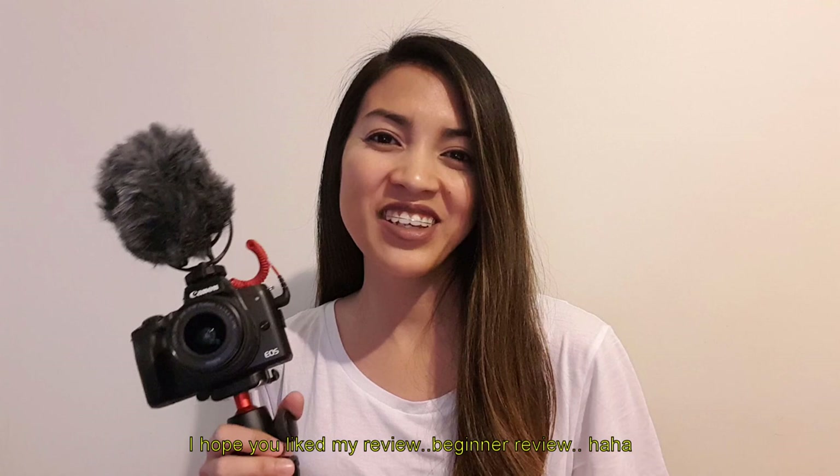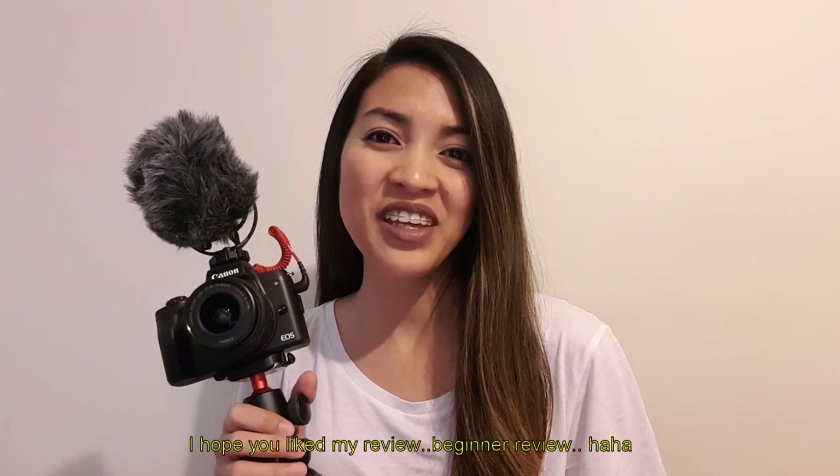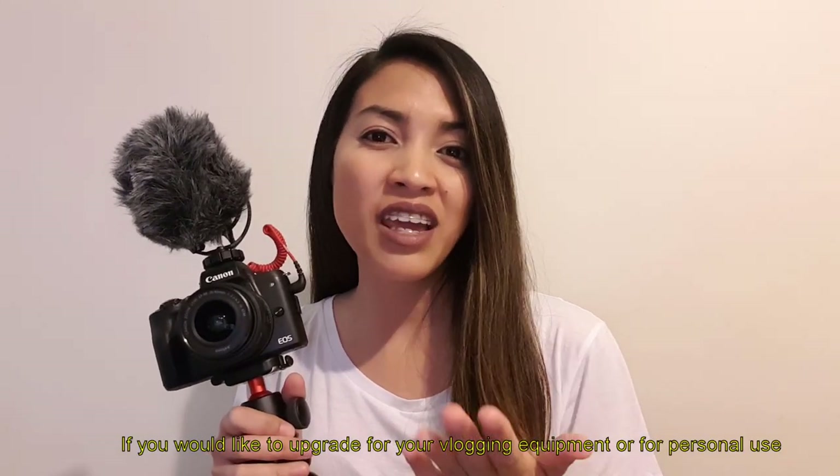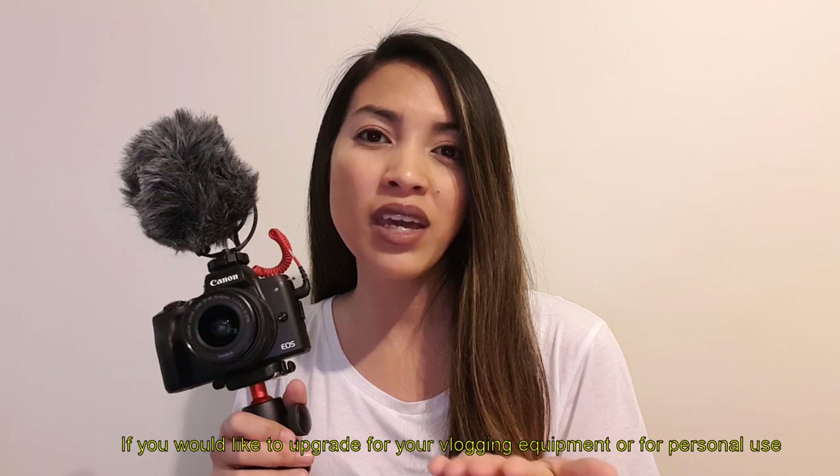That's it for today's vlog. I hope you enjoyed my beginner review of the Canon M50. If you want to upgrade your vlogging equipment or for personal use, I recommend this Canon M50 mirrorless camera. Please give this video a thumbs up, share it, leave your comments below, and I will answer them. I'll see you in my next video. Bye, God bless!